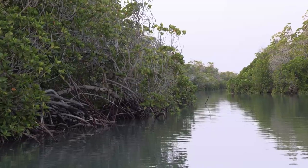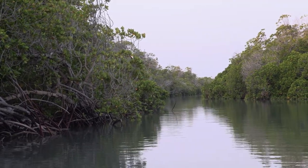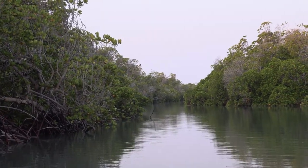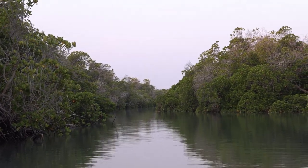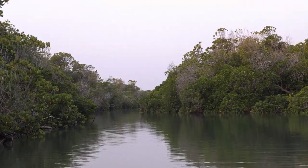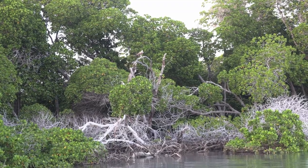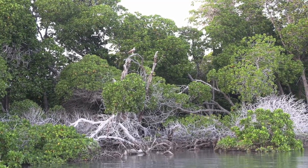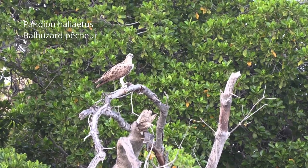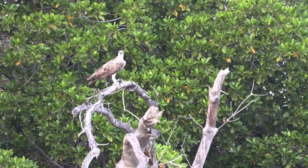L'enchevêtrement des racines aériennes constitue un refuge idéal pour bon nombre d'espèces de crustacés, mollusques et poissons. Les mangroves sont des nurseries pour les petits poissons et, par conséquent, elles sont essentielles au maintien de certaines populations de poissons et donc au maintien de l'activité de pêche. La mangrove permet aussi de limiter l'érosion du littoral, de filtrer l'eau et de capter le dioxyde de carbone de l'atmosphère.